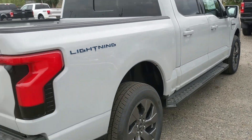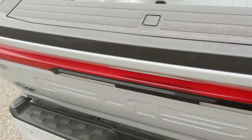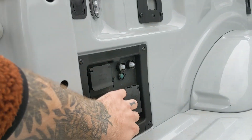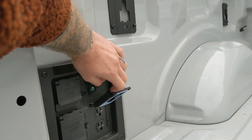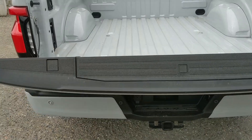It comes with running boards down below, and then looking at the tailgate which opens with the press of a button. On the inside you have a rugged work surface, and to the side you have your Pro Power Onboard that you can use to power your tools and equipment, and this goes back up with the press of a button.